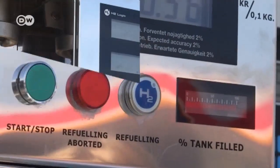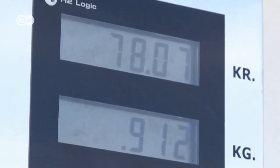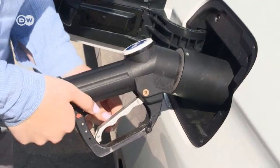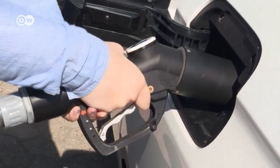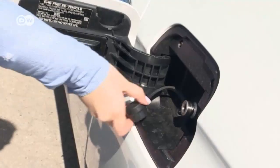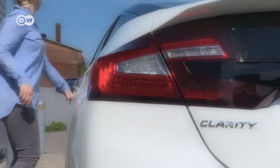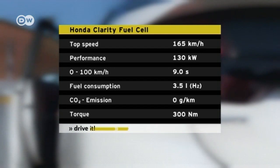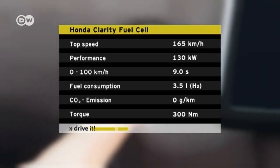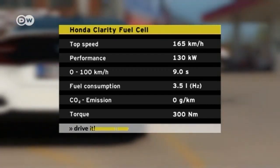The fuel cells and a buffer battery under the front seats produce a maximum of 130 kilowatts and 300 newton-meters of torque. When the car slows or brakes, energy is recouped in the battery, like in a normal electric car. Honda says one tank of hydrogen will take the Clarity more than 700 kilometers, though 600 to 650 kilometers is probably more realistic. The car accelerates from zero to 100 in nine seconds.